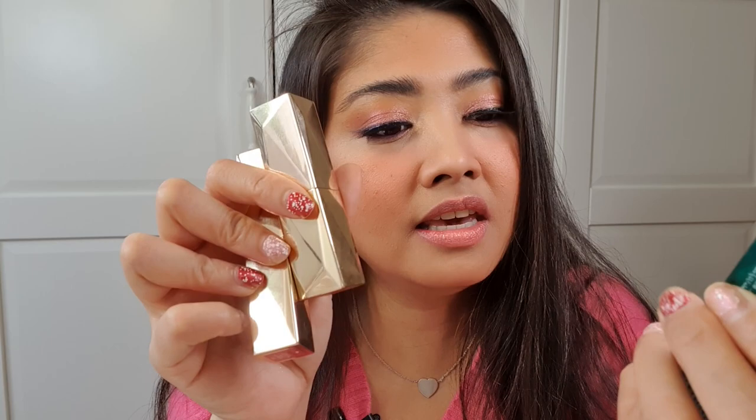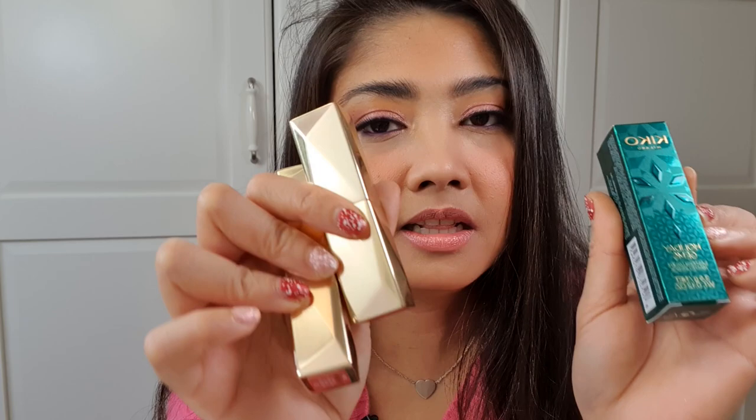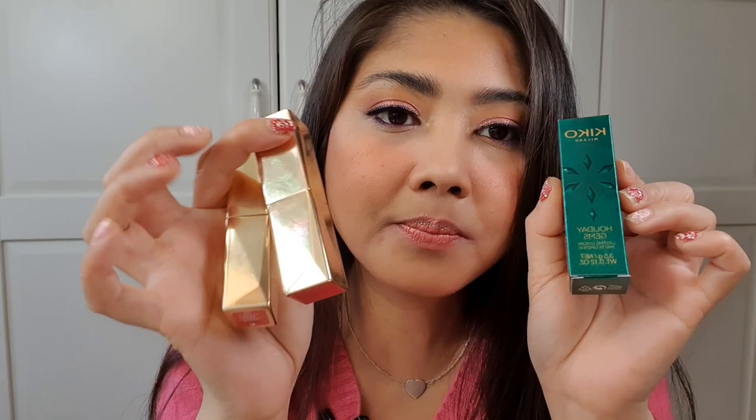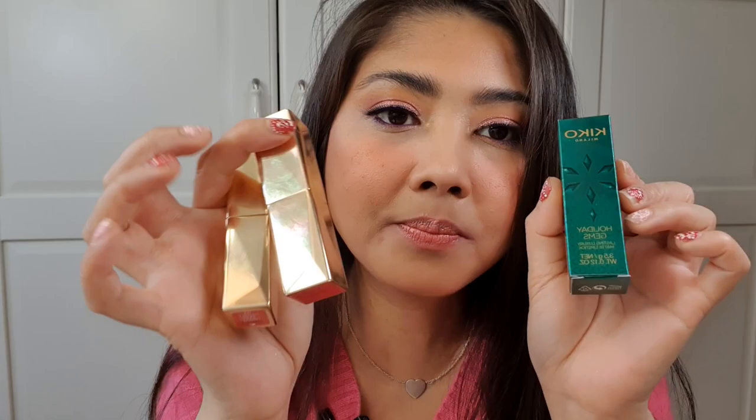So that's it for today! These are the Kiko Holiday Gems. I would highly recommend the Lasting Luxury Matte Lipsticks and leave the discretion to you regarding the Care and Glow Lip Stylo. I really like the Holiday Gems packaging — it looks luxurious — so I'm going to render this a pocket-proof recommendation. Thanks for watching; if you liked this video, give it a thumbs up and subscribe!